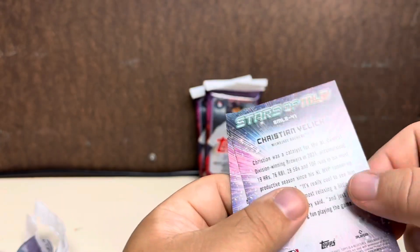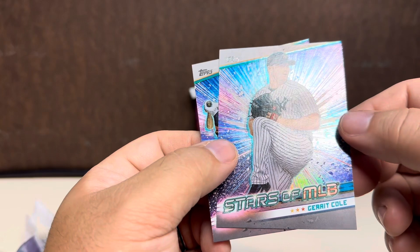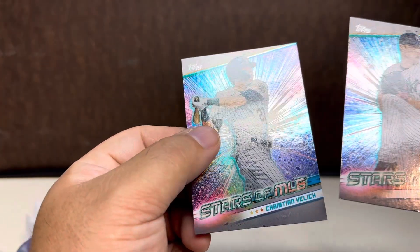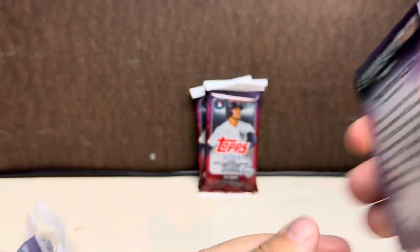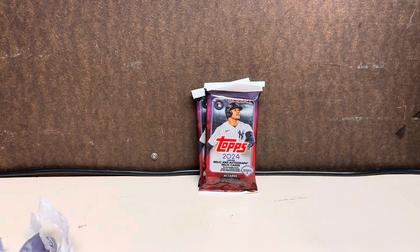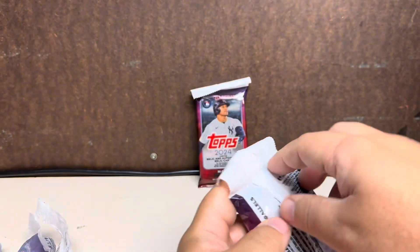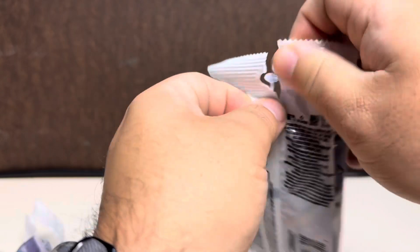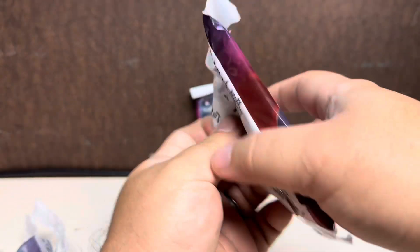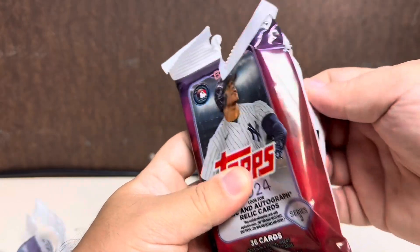We have a Pedro Martinez — looks like an anniversary card. And looks like we have a couple of inserts — Stars of MLB: Gerrit Cole and Christian Yelich. However you pronounce that. All right, so nothing really too outstanding in that particular pack, but that's why I bought more than one — I figured I'd better my odds.